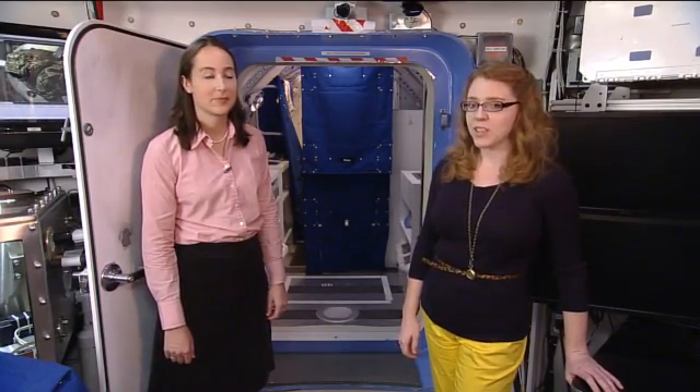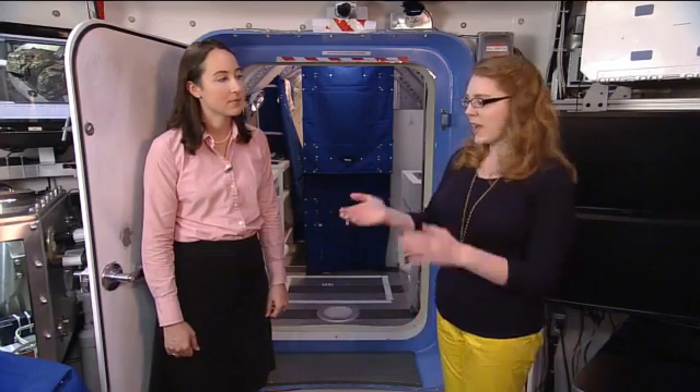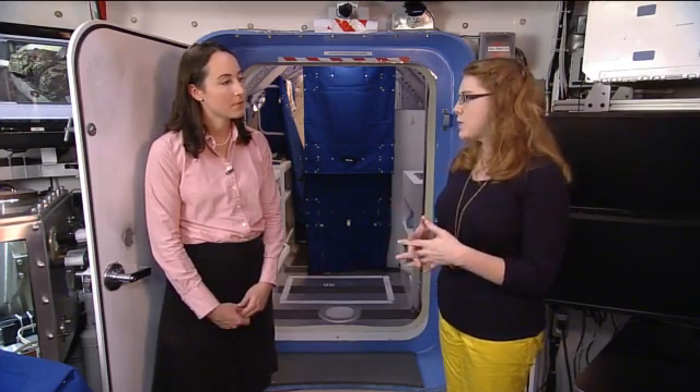We're here today in the Deep Space Habitat mock-up with Sarah Schull, who is the Deputy Project Manager for the Logistics Reduction and Repurposing group with the Advanced Exploration Project. She's got a couple of projects she's going to show us, starting out with some cargo bags. Let's start back a little bit and say: what is Logistics Reduction and Repurposing?